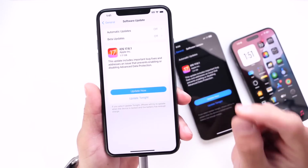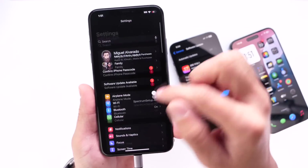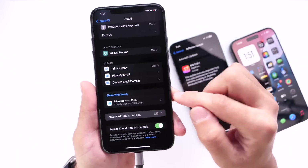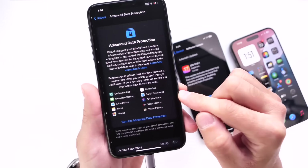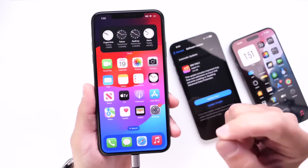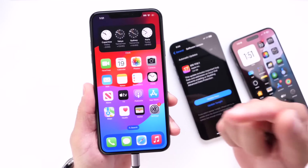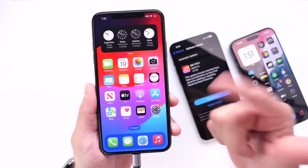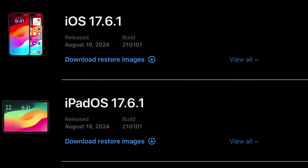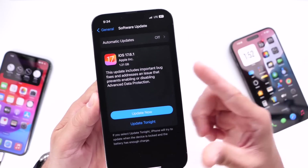If you were having Advanced Data Protection issues where you couldn't activate it on your device, once you update you should be able to go into iCloud Settings on your iPhone and enable Advanced Data Protection with the re-release of iOS 17.6.1. To be clear, 17.6.1 has been re-released today, even if you already updated. The software update comes with build number 21G101, which is the latest build number for the re-released 17.6.1.